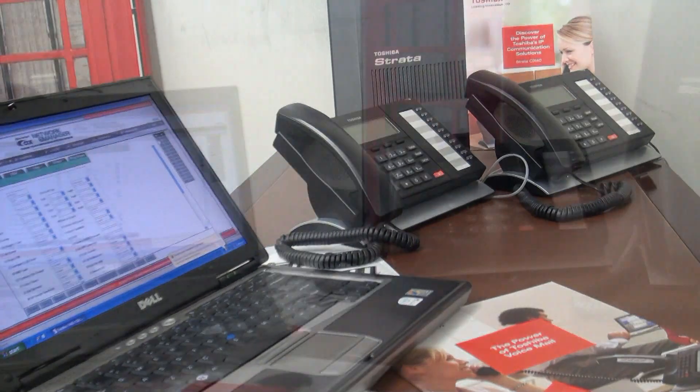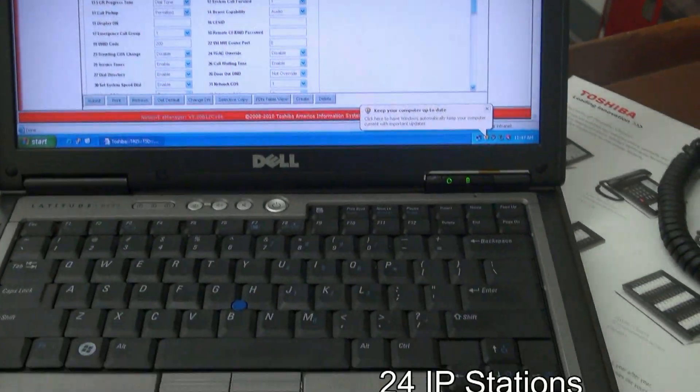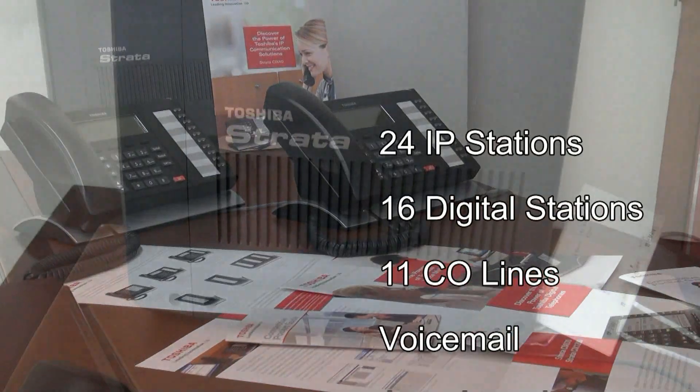Hi, my name is Lydia with Dove Communications. We'll be looking at the Toshiba CIX40 today. It can have up to 24 IP stations, 16 digital stations, and 11 CO lines.